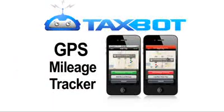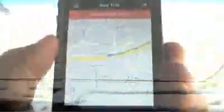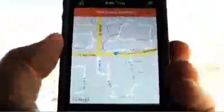Let's say you're headed to a business lunch. When you get in the car, push Start Tracking. The GPS tracker will track the mileage for you. When you arrive, push Stop.